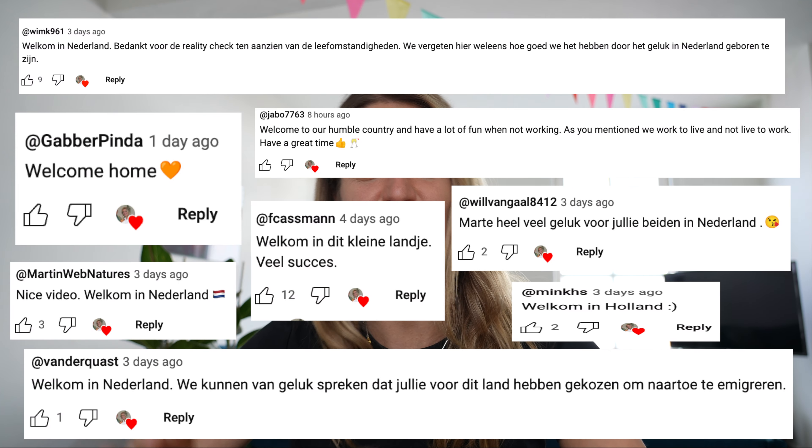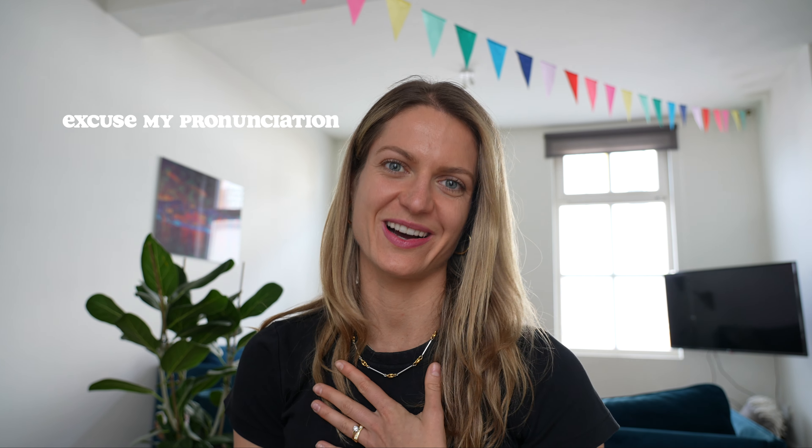Hello everyone and welcome back to the channel. Today's video is the second in my series where I discuss our move from South Africa to the Netherlands. In my previous video I discussed our why, meaning our reasons why we decided to make the move. If you haven't seen that video yet I'll link it right here.